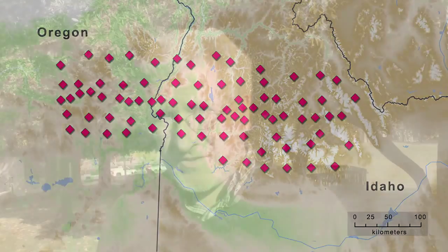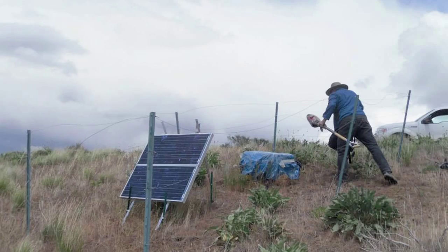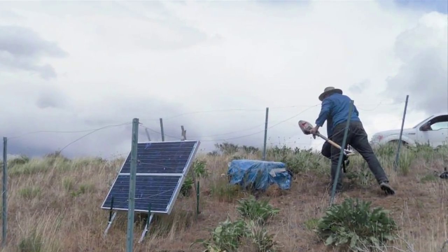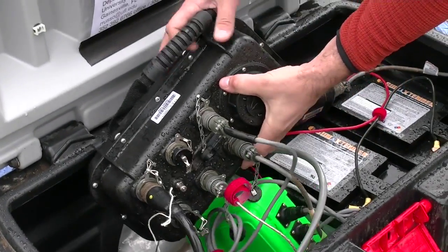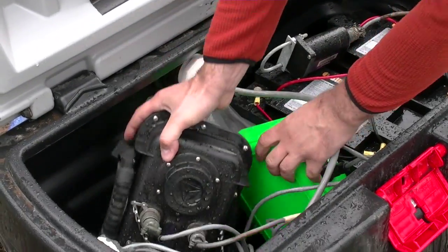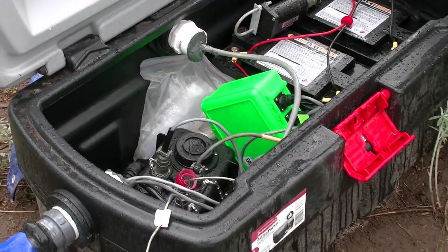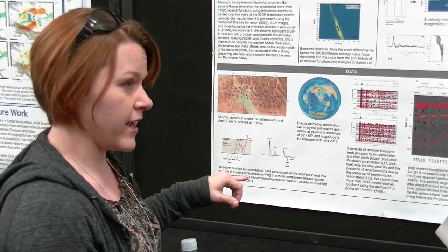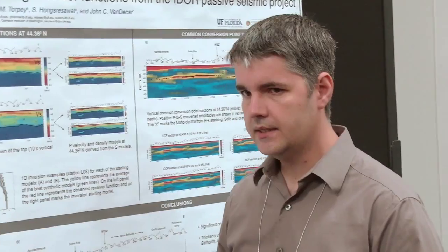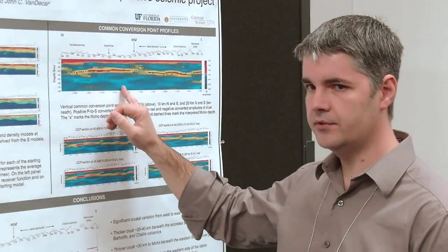Every one of those stations was put in by a team of two or three people over the course of a summer. We had quite a bit of work — digging holes, putting up solar panels, building fences, starting the machines, and keeping them going over a period of two years while we recorded literally thousands of earthquakes, both from the local area and from everywhere in the world. We're now analyzing an enormous dataset that amounts to almost 700 gigabytes of data accrued during that two-year period.